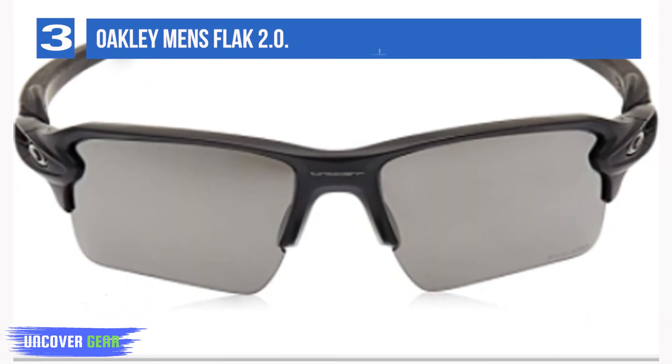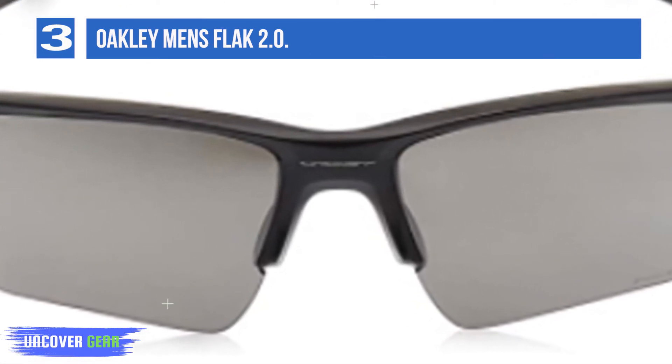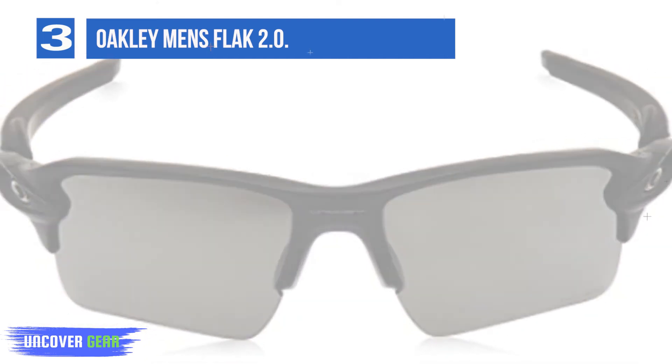The Oakley Flak 2.0 XL sunglasses have an 8.75 base lens curvature for protection against sun, wind, and impact, and patented XYZ optics maintains clarity along the full curve while you push your limits with the comfort and secure grip of unobtainium.